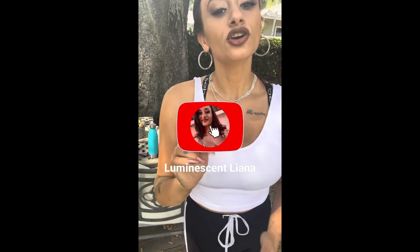Hi and welcome to my channel, my name is Liana. Before we get this video started, go ahead and hit that subscribe button, turn on your post notifications, and like this video.